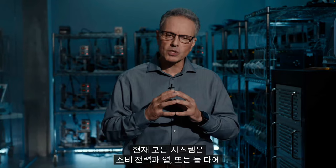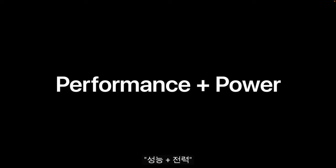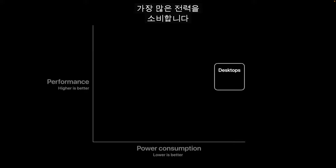When we talk about performance, we have to talk about power because all systems built today are constrained by power consumption, thermals, or both. Among today's consumer systems, desktops deliver their highest performance but consume the most power. Notebooks trade off performance for lower power, making them portable.